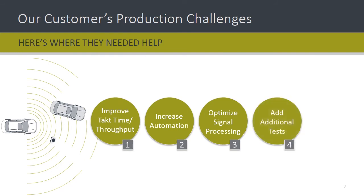They also wanted to perform extra tests to identify assembly or configuration errors. And finally, they wanted a long-term return on investment with a flexible system that could easily be adapted to test other types of radar units.